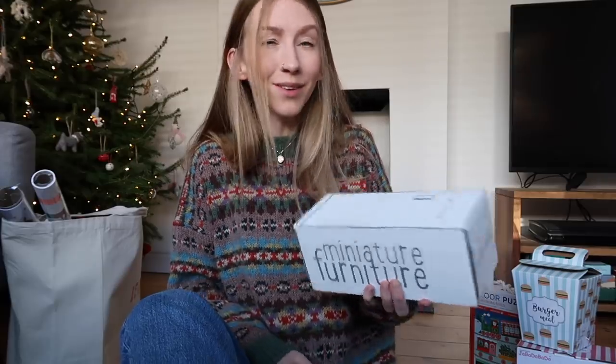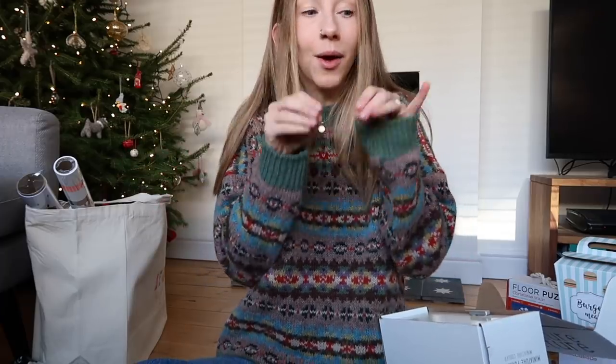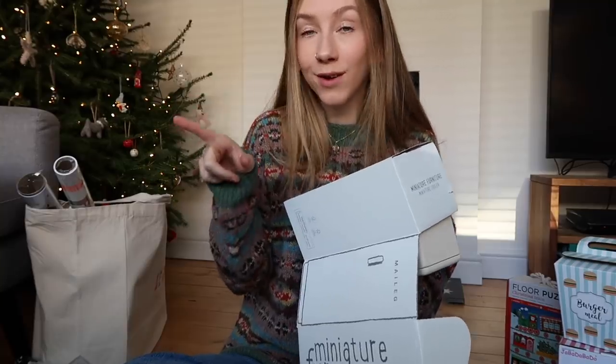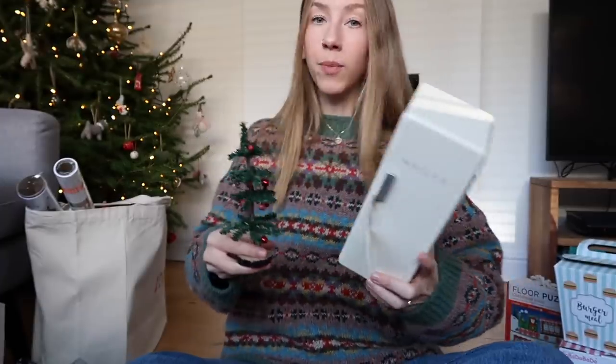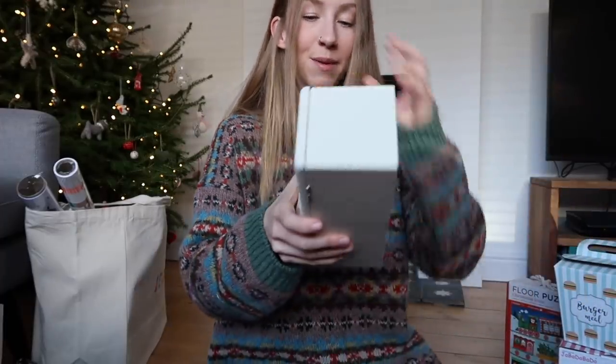Everything else is for her doll's house — this is my favourite bit that I've been really looking forward to showing you. Last year we bought her the dollhouse — the Maileg one with all the mice in it. I've had lots of questions asking if Delilah lost interest, but I'd say the older she's got the more she's played with it. The stuff for it is so expensive, so it's one of those things I'll get her bits for every Christmas. I'll wrap these up and put them in the dollhouse on Christmas Eve around the little Christmas tree.